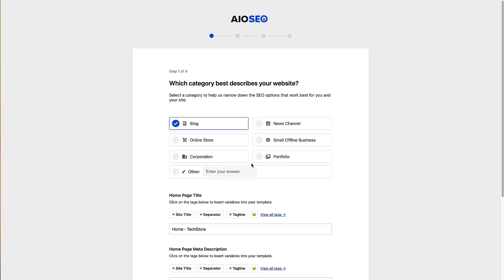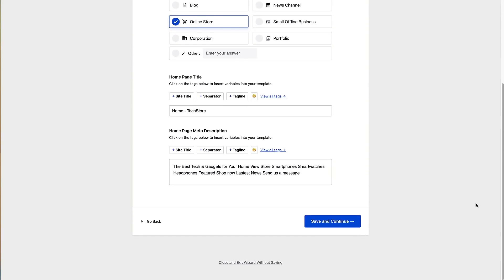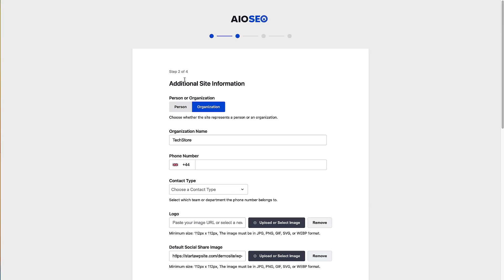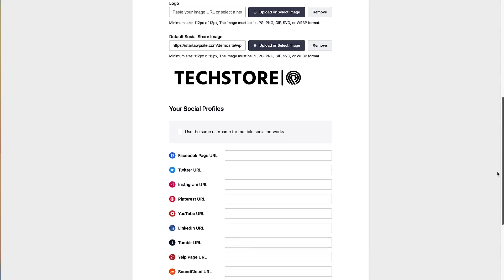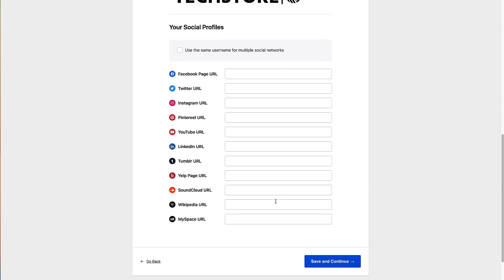Click the Let's Get Started button. The first thing it asks is what category best describes your website — we're using an online store for this demo, so I'll click Online Store. Scrolling down, we can choose how our homepage title is added, and also update our homepage meta description. All of this can be changed later in the plugin. Click Save and Continue. Now it's asking about our site information — whether we're a person or organization, our store details, any logos, and social profiles. Fill those in and click Save and Continue.